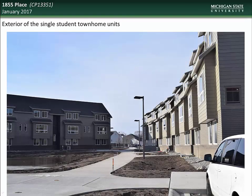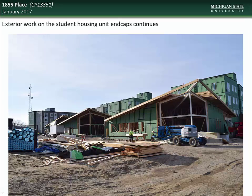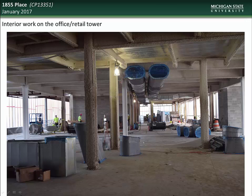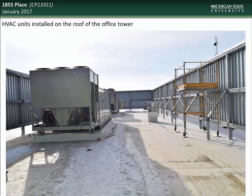Exterior work on the single student townhome units is now complete. Here you see an example of some of the interior finishes in the single student housing units. Exterior work on the student housing unit end caps continues; these end caps will house common areas for apartment residents such as mailboxes and fitness centers. A view of the progress being made on the exterior of the office portion of the tower complex shows the intercollegiate office spaces on the top floor. Work on the interior of the tower complex continues with the installation of fire protection coatings and HVAC ductwork. HVAC units have been installed on the roof of the office tower, surrounded by metal screening to make for a more aesthetically pleasing view from street level.